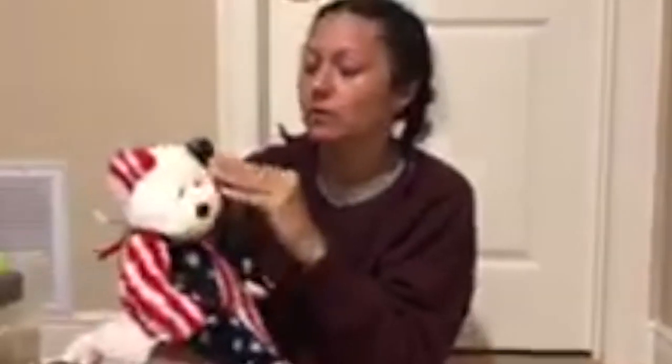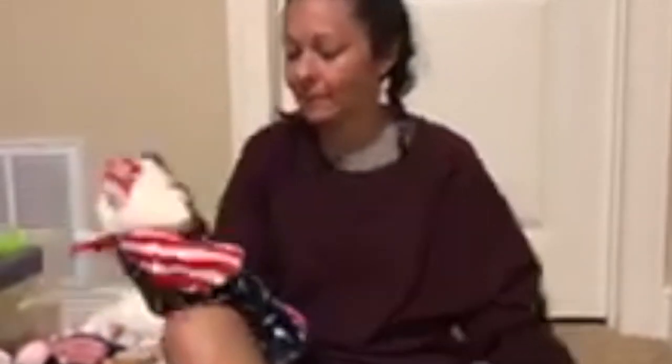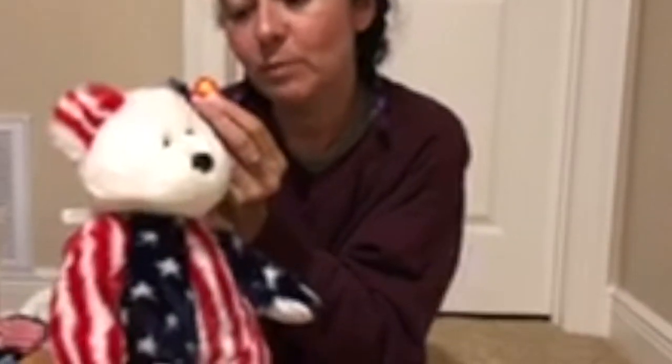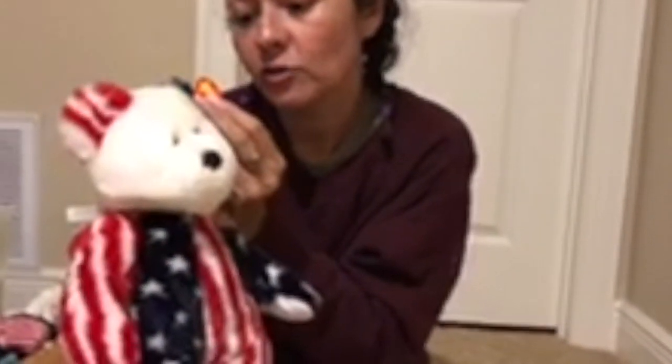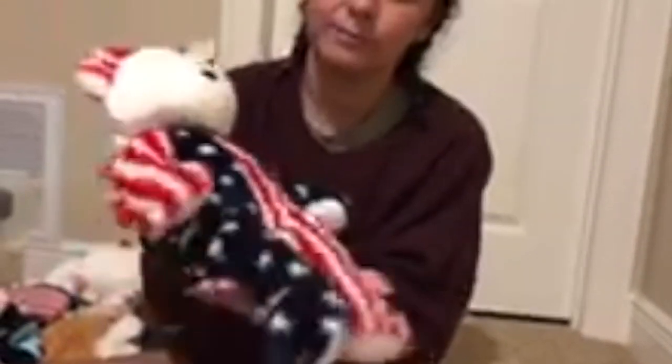This one looks like an American flag. This one is Spangle. Spangle the Beanie Baby is the first beanie to feature two distinct pattern fabrics and three different head colors. So there he is.